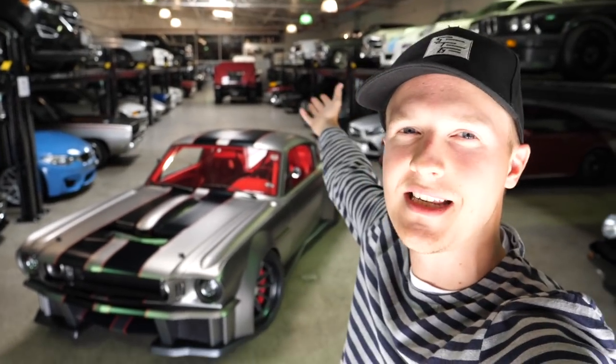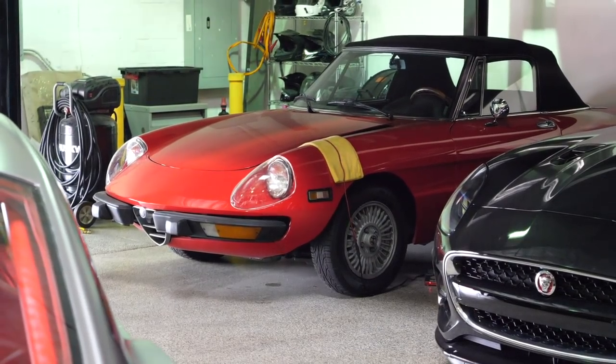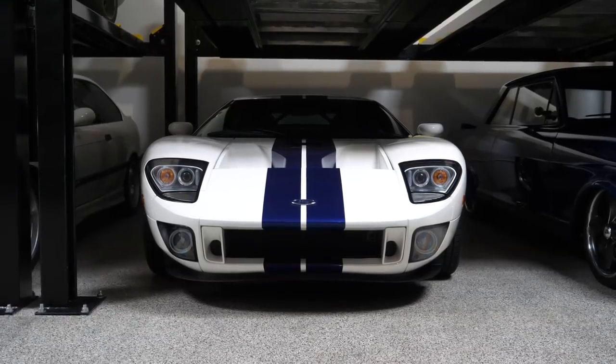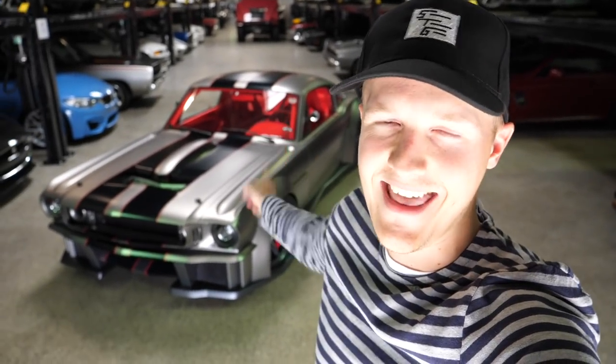Hello one and all and welcome to Seen Through Glass, and welcome back to LA. Today I'm down at Autotopia LA, which is essentially a car storage place. There's a ton of amazing cars behind me — I can't show them all because as it's car storage they need to be relatively secret with some of the stuff they have here. The main thing I want to talk about is this: the 1,000 horsepower, one million dollar, completely custom, Timeless Customs Vicious Mustang.